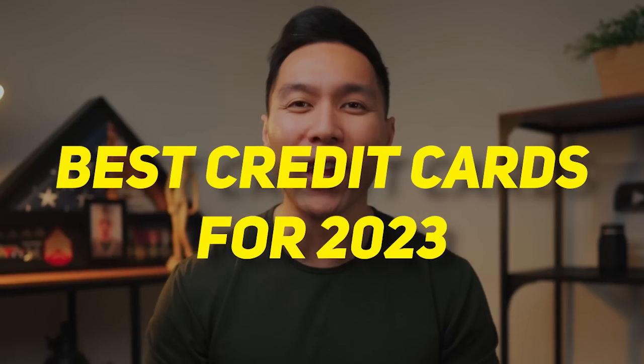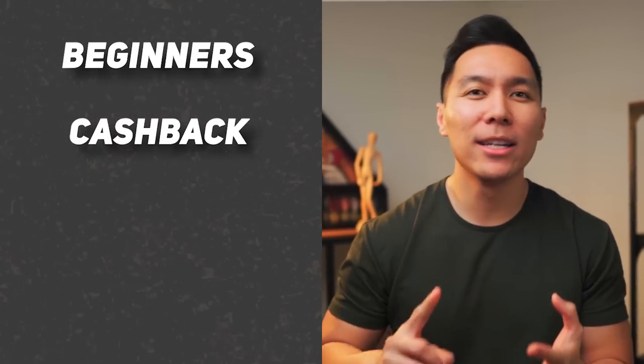In today's video, we're going to be going over the best credit cards for 2023. This is going to be a very comprehensive list. So if you're looking for the best credit cards for beginners, cashback, travel, or whatever it is, I've got you covered in this video.